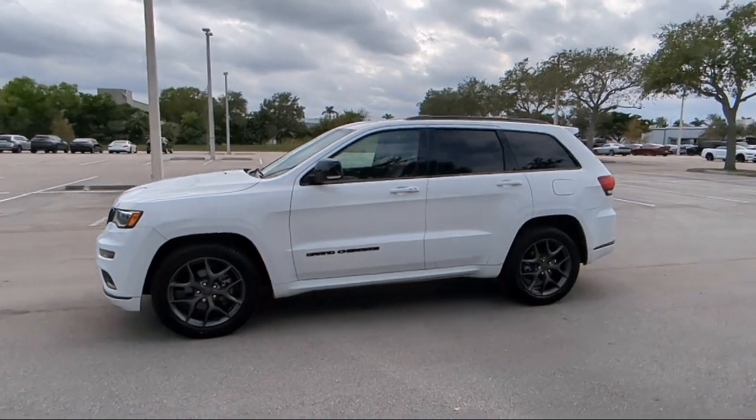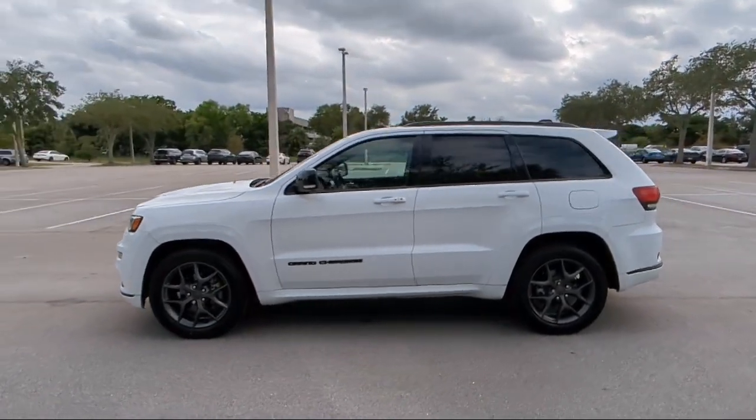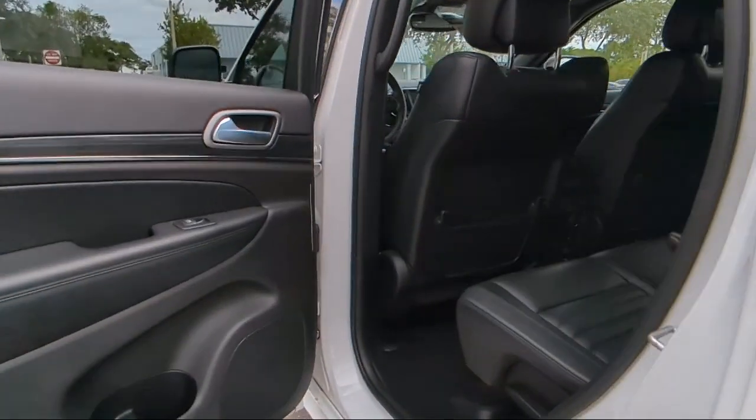So come visit us today at Rego Chrysler Dodge Jeep Ram Margate and remember, you gotta go Rego.